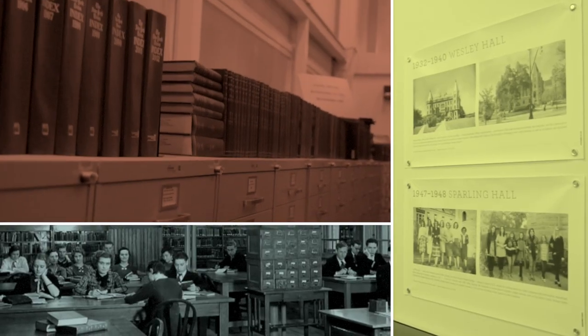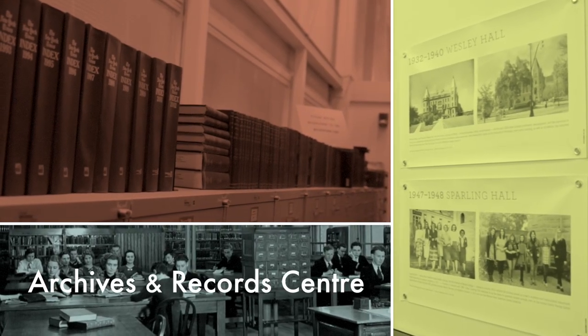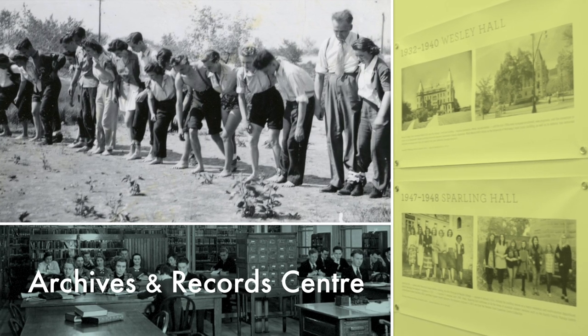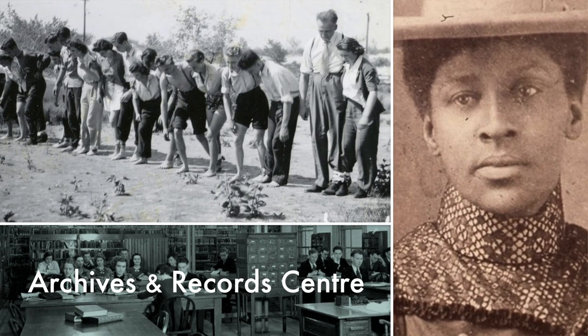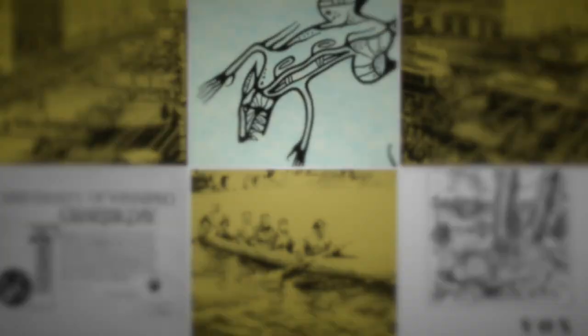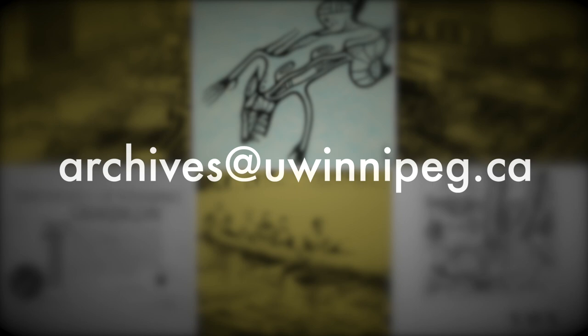The Archives and Records Center is also located on the upper floor. The Archives is home to university records, rare books, photographs, and a wide variety of special collections. Drop-ins are welcome, but we recommend you make an appointment to get the most out of your visit.